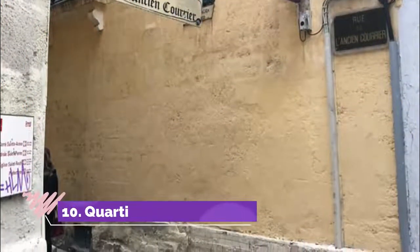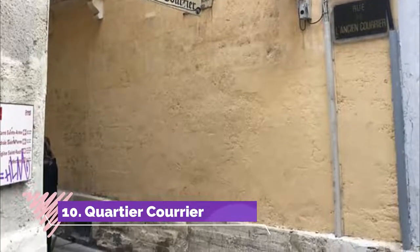Number 10: Quartier Coeur. Bordering the Quartier Saint-Roch, the Quartier Coeur is an adorable neighborhood between the Place Sainte-Anne and the Place Saint-Roch in the historic center. The old buildings, medieval cobblestone streets, and narrow pedestrian lanes make this area an enchanting place to wander around.